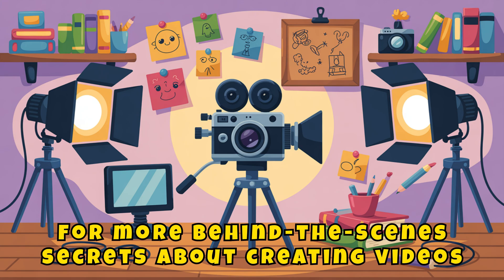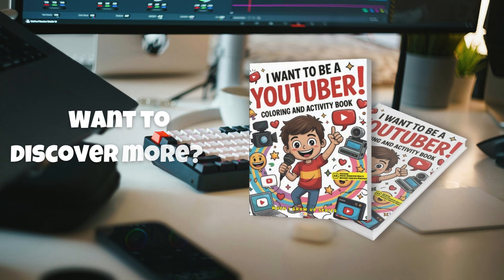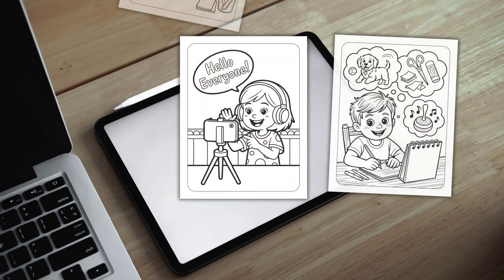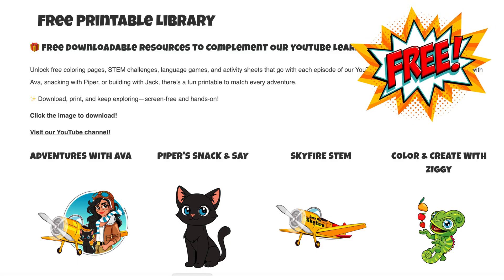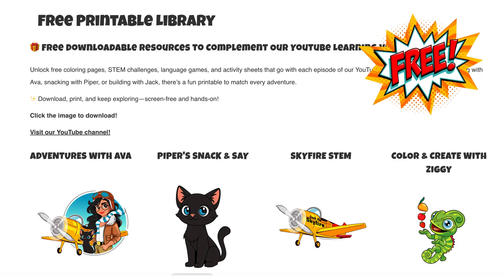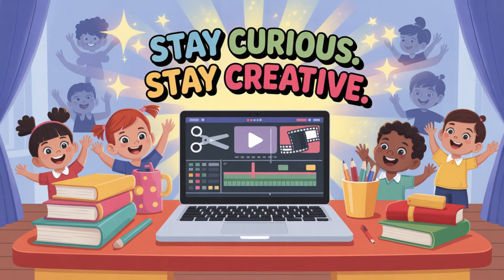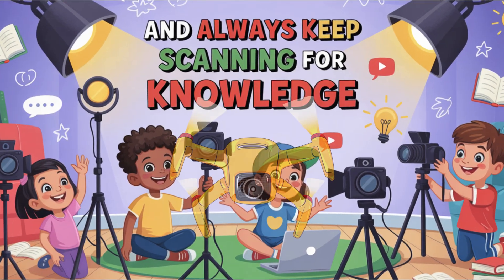For more behind-the-scenes secrets about creating videos, check out I Want To Be A YouTuber — it's full of tips, tools, and creative inspiration. You can download your free video creator activity sheets at educolorpress.com. Stay curious, stay creative, and always keep scanning for knowledge. Skyfire out.